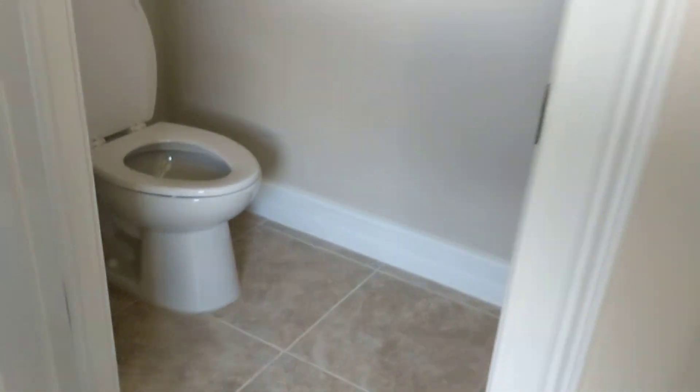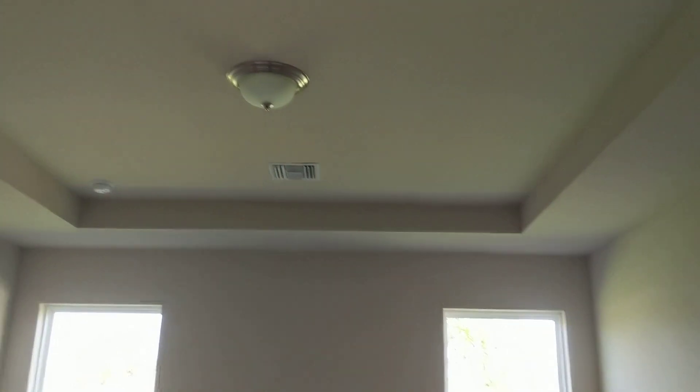And your shower. And your commode — a couple, I should say. Tray ceiling in here as well.